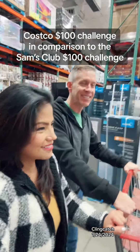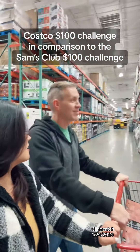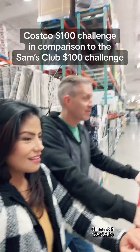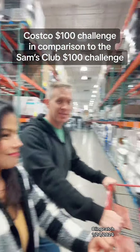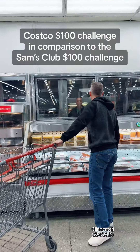Unplanned situation. Since we grabbed the rotisserie chicken first at Sam's Club, we're gonna do the same thing here at Costco. Sometimes they run out quick, so we gotta grab it — but they're out.